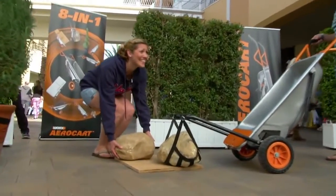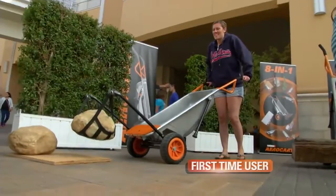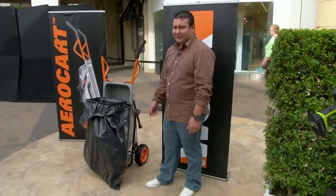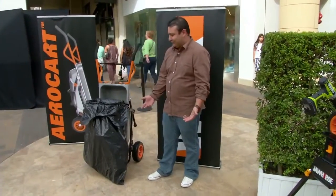This is a very heavy rock. AeroCart makes it a lot easier. Clearly, 8-in-1 AeroCart is the way to go. It's just smarter.